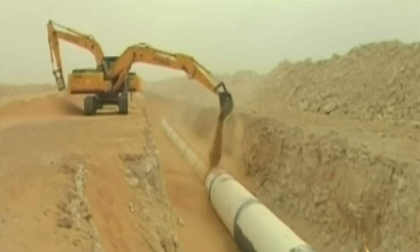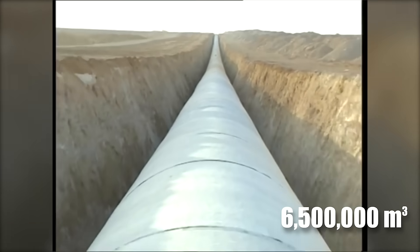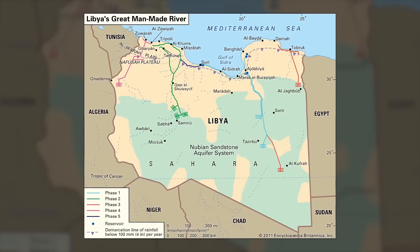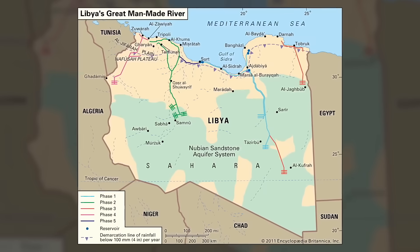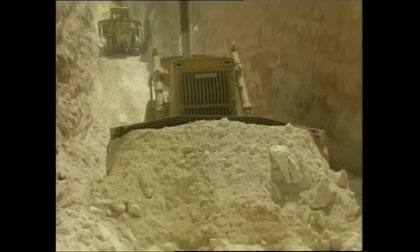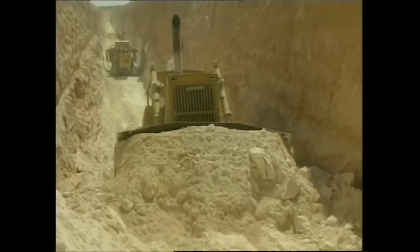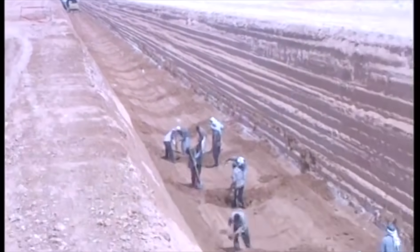With a design capacity of up to 6.5 million cubic meters of water daily, the GMRP is divided into five distinct phases, each overcoming monumental challenges in construction and logistics. Despite its groundbreaking success, the project continues to face significant hurdles due to ongoing political instability and conflict.